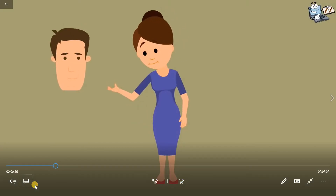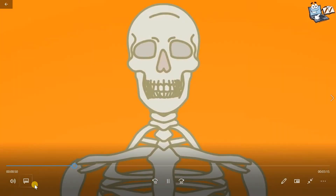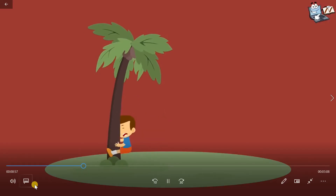The adult human body has 206 bones. This is our skull. It carries our brain and also supports our face. It protects the brain from knocks and bumps.